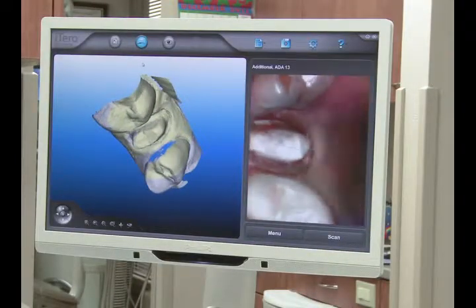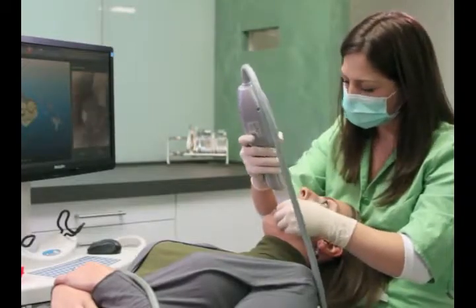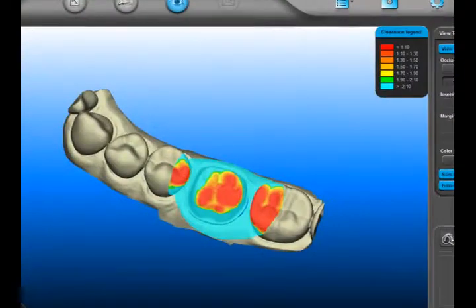The iTero Scanner allows us to take highly accurate 3D images of your teeth, digitally capturing all their surfaces, edges, and individual characteristics.